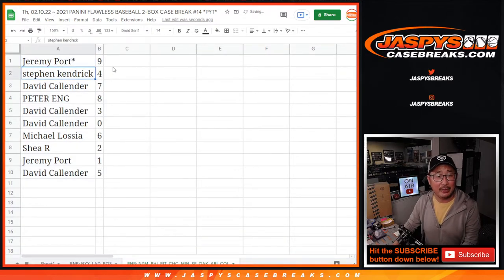All right. Jeremy with nine, Stephen with four, David with seven, Peter with eight, David with three and zero, Michael with six, Shea with two, Jeremy with one, and David with five.